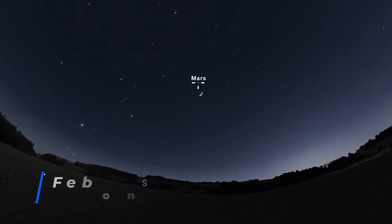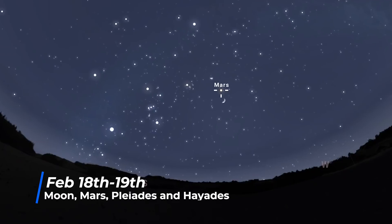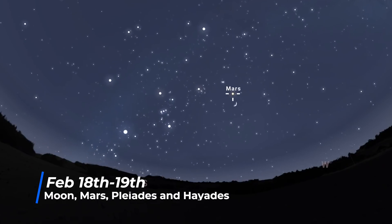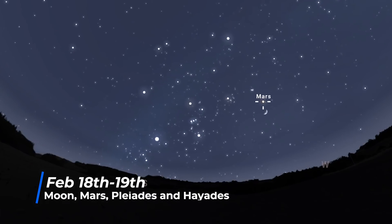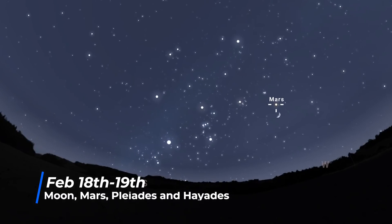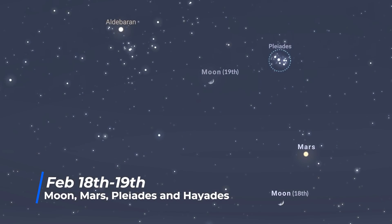The only naked-eye visible planet readily available this month starts the evening high in the southwest, then heads down to the western horizon, setting at about 1 to 2 a.m. local time. On the 18th, it's joined with a waxing crescent moon, and they are both found very close to the Pleiades open star cluster and Hyades, the cluster surrounding Aldebaran, in the constellation Taurus.